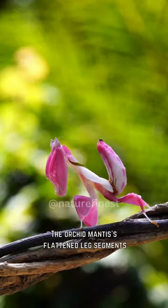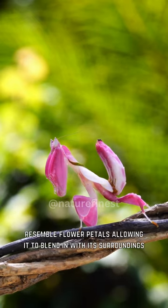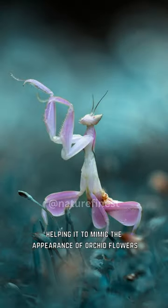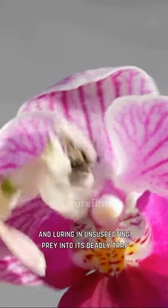The orchid mantis's flattened leg segments resemble flower petals, allowing it to blend in with its surroundings. Its vivid colors are also a key part of its camouflage, helping it to mimic the appearance of orchid flowers and luring in unsuspecting prey into its deadly trap.